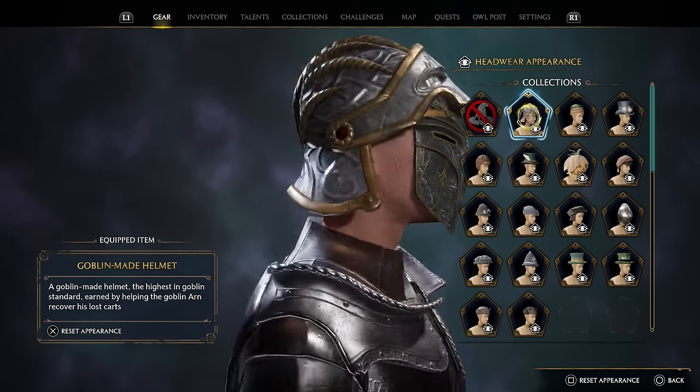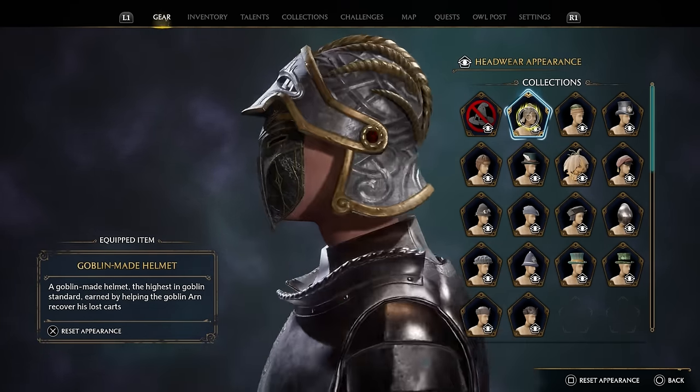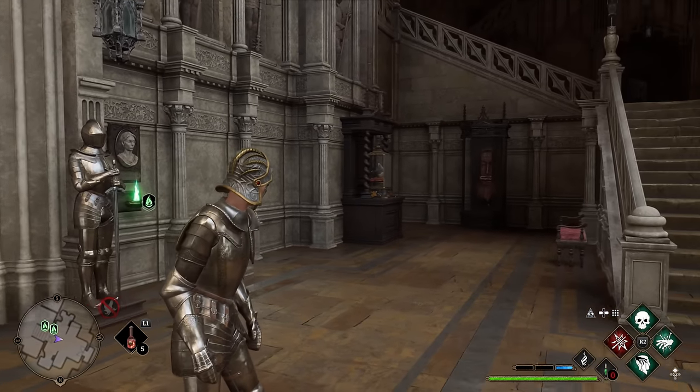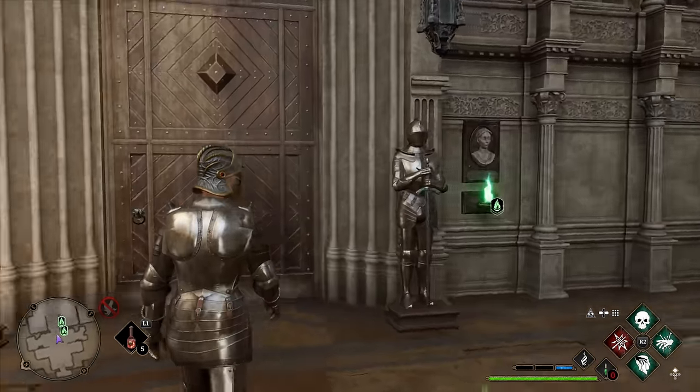There's even an open-face helmet variant you can get from the main story relatively early on, which you can use to replace the standard spider slayer helmet — it makes your character's face visible and looks pretty nice.